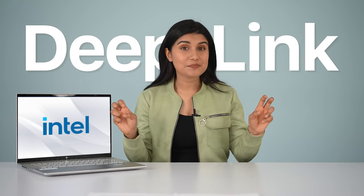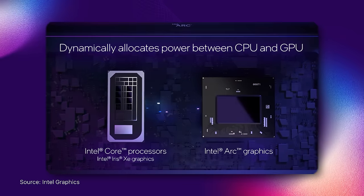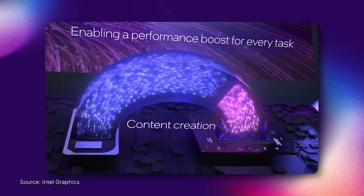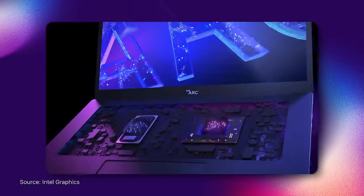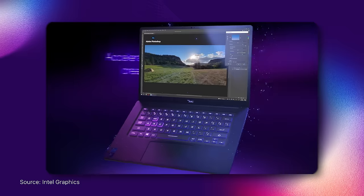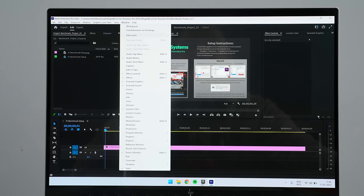Part of the reason why this Intel machine is doing so well here is something called Deep Link. One of its most notable strengths is that Deep Link allows the discrete ARC graphics to work in parallel with select integrated Intel graphics and core processors for improved media performance alongside better efficiency. That's especially great news for content creators who do a lot of video encoding and decoding.